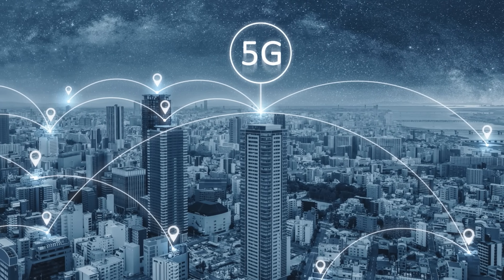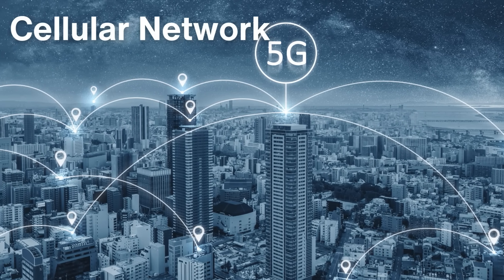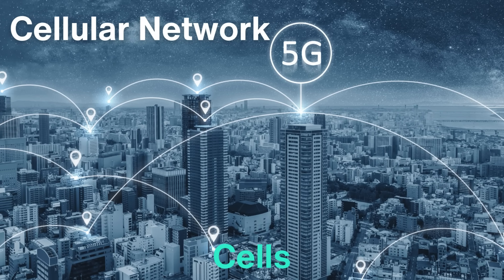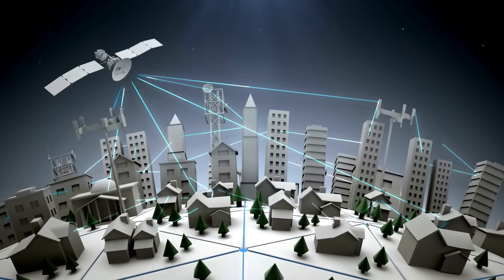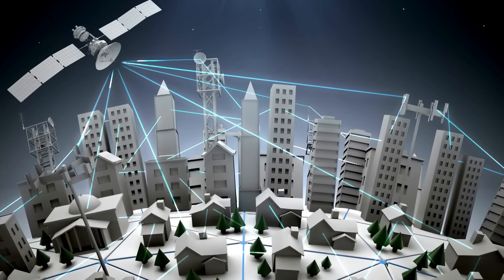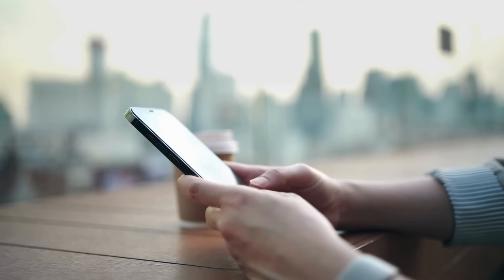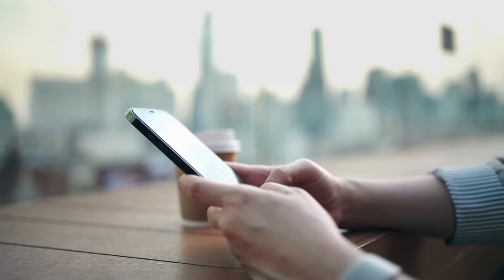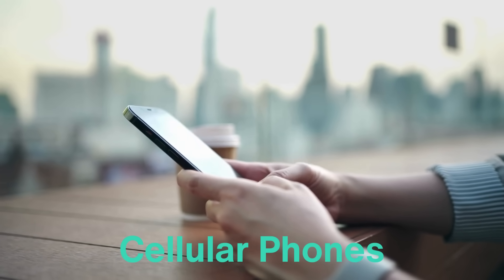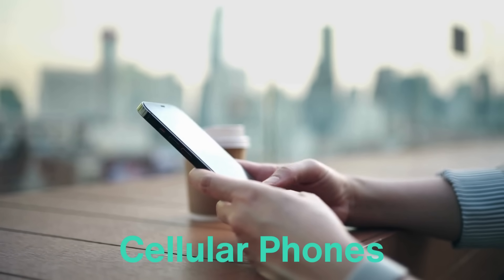Let's start with the basics. At its core, a cell tower is part of a larger system known as a cellular network, which divides geographic areas into small regions called cells. These cells overlap slightly to provide continuous coverage, so when you use your phone, it communicates with the nearest cell tower within its designated cell. This setup allows mobile phones to stay connected even as they move from one cell to another — that's why we call them cellular phones in the first place.